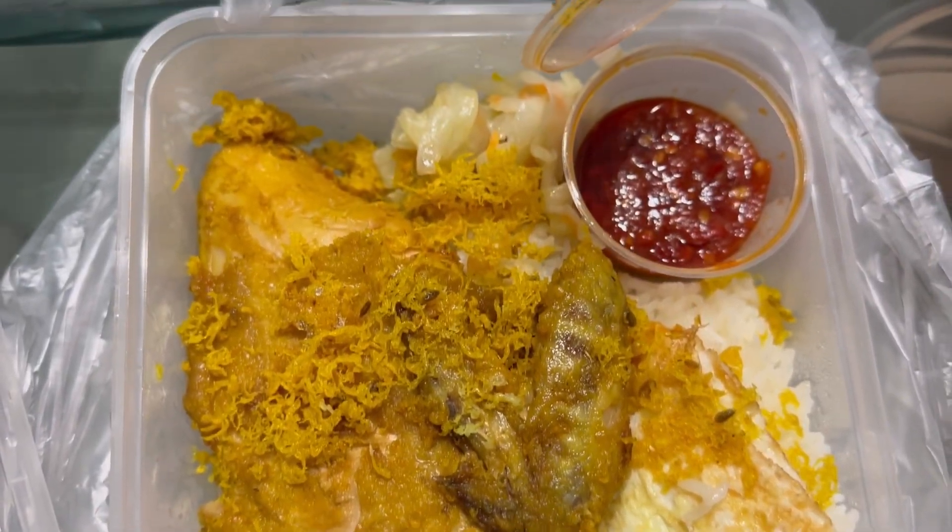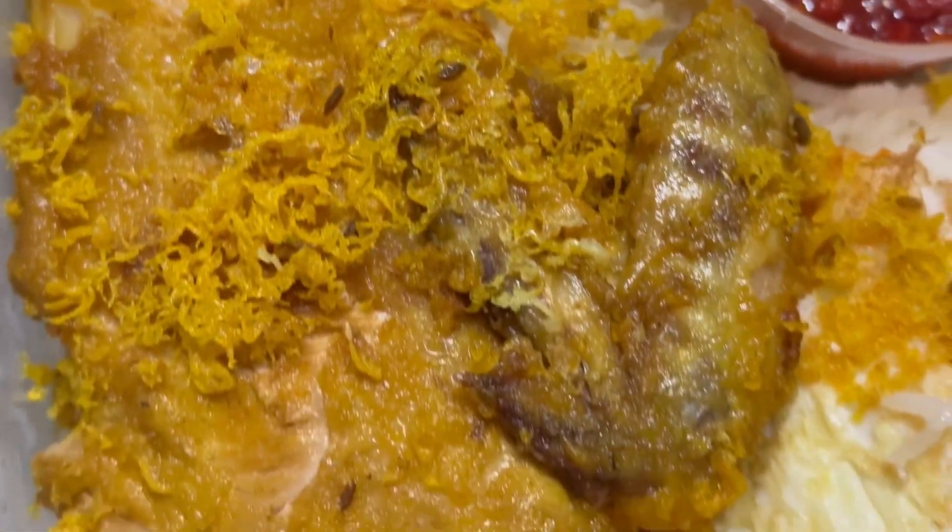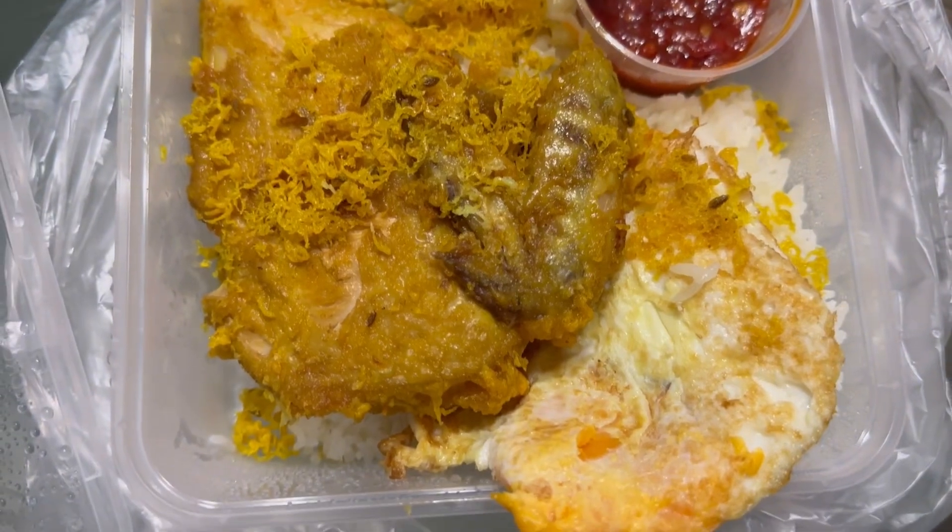This dish is Ayam Peng Nek. It's a Malay dish. Peng Nek means flatten. So what they do is the chicken is fried and then they pound the chicken to flatten it. And it comes with an egg and cabbage.